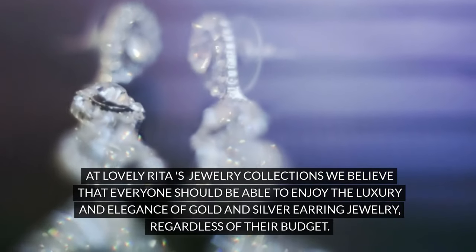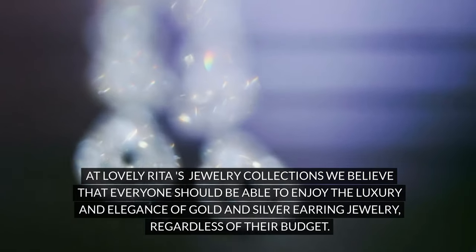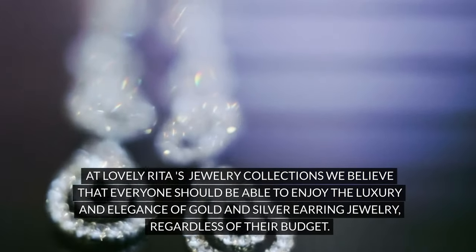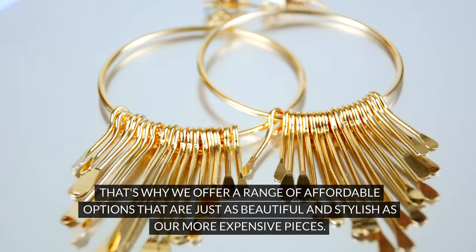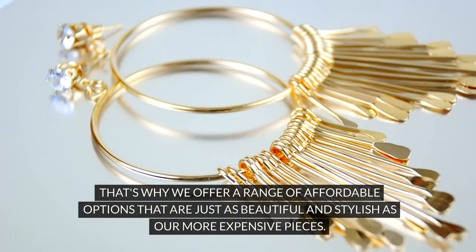At Lovely Rita's Jewelry Collections, we believe that everyone should be able to enjoy the luxury and elegance of gold and silver earring jewelry, regardless of their budget. That's why we offer a range of affordable options that are just as beautiful and stylish as our more expensive pieces.